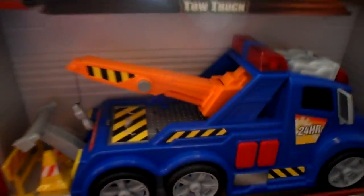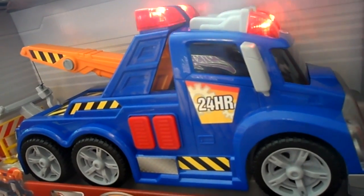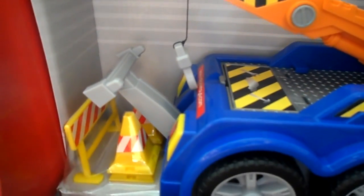Dickey Toy number five, the ever popular tow truck. This one has a drop-down back to rescue your vehicles.